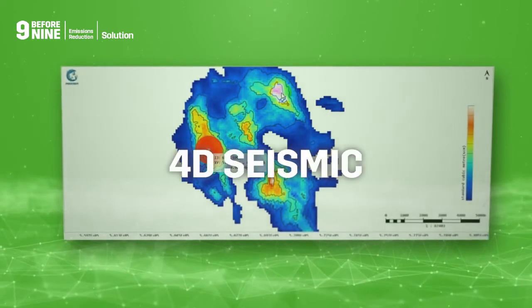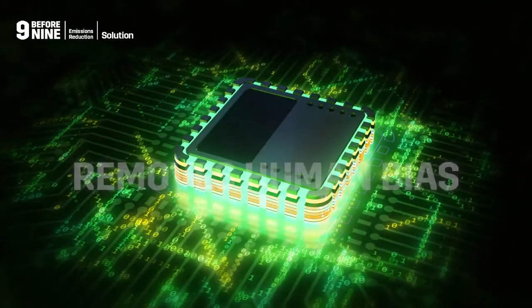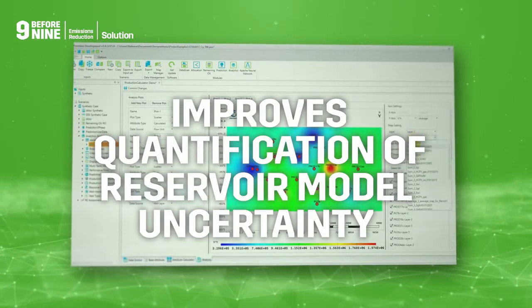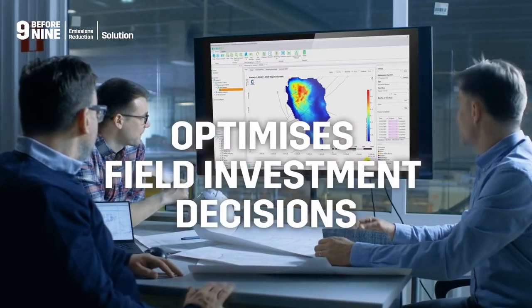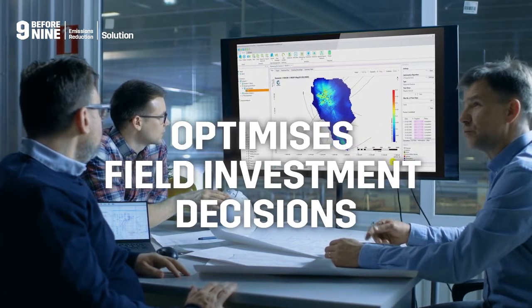Inclusion of 4D seismic means Poseidon takes history matching to the next level. Removing human bias, allowing better quantification of uncertainty in reservoir models than ever before, and optimising field investment decisions to de-risk infill and finance drilling targets.